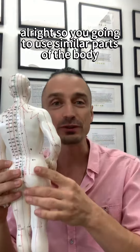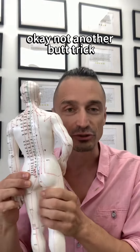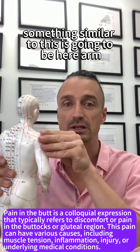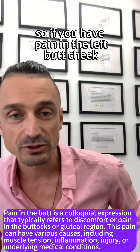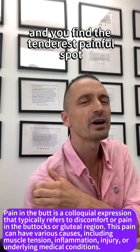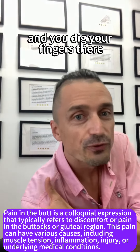So you're going to use similar parts of the body — not another butt cheek. You can use that actually, but you're going to use something else. As you can see, this is the shape of the leg. Something similar to this is going to be here — the arm. So if you have pain in the left butt cheek, you're going to use the opposite side. You're going to search here for a tender spot, find the most painful spot, and dig your fingers there.